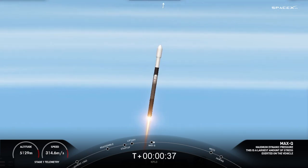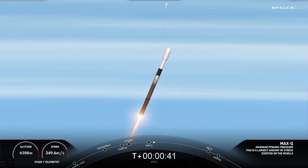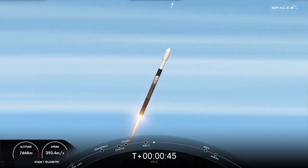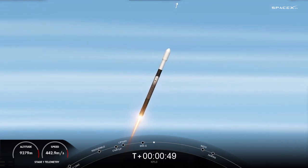Max Q. And there was Max Q. The engines are coming back up to full power. We have three events coming up in quick succession in about a minute. First up is MECO — that stands for main engine cutoff — followed by stage separation and then SES1, which stands for second engine start one.